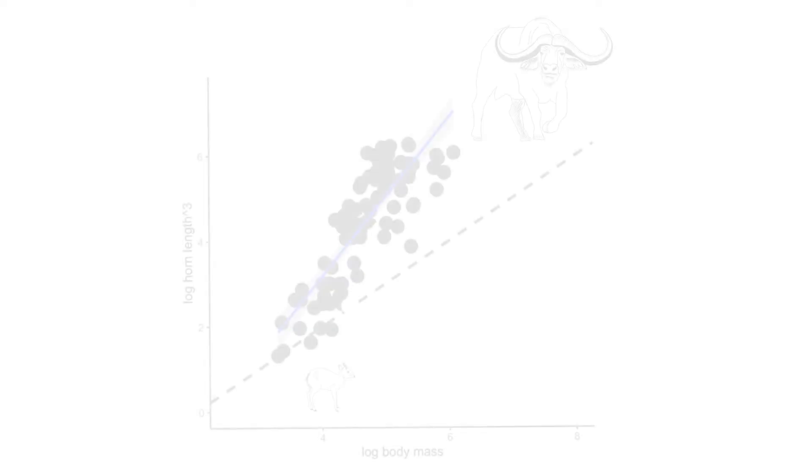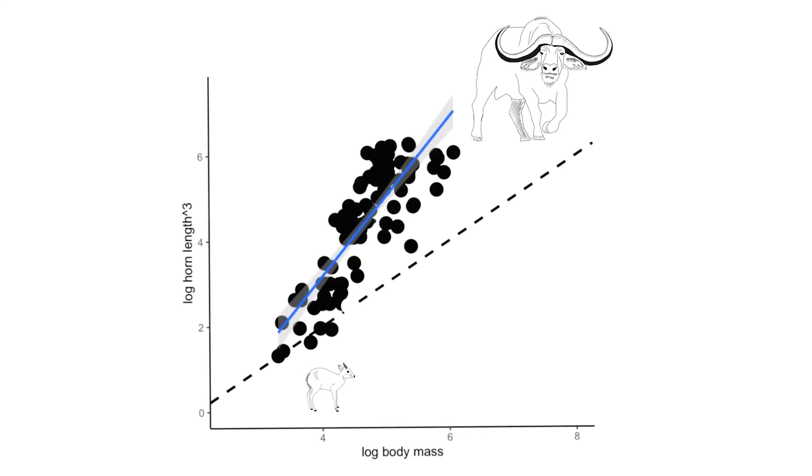One question we can ask is: why is it that large individuals often invest disproportionately more in these structures compared to small ones? While previous studies have measured the size of these traits, relatively few have measured the energy that these traits consume.